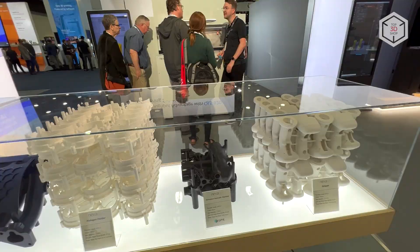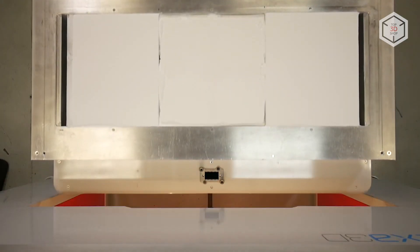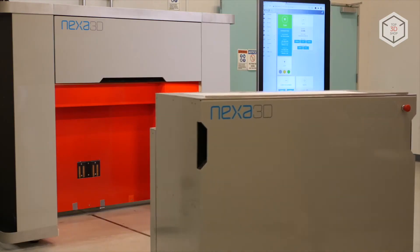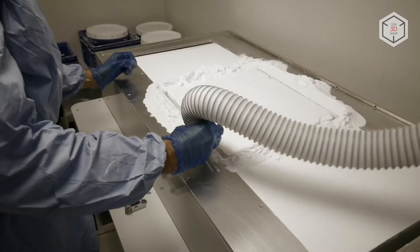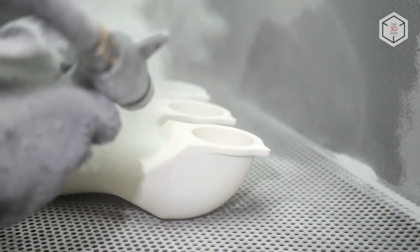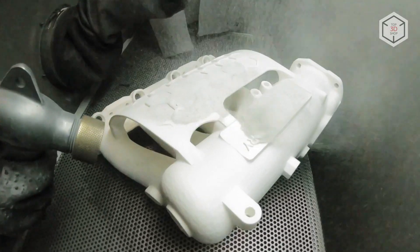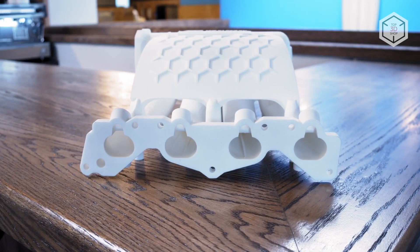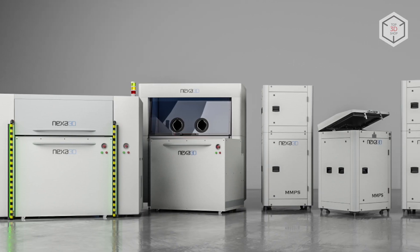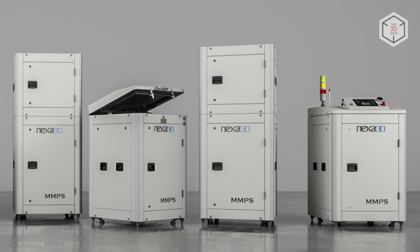The design of the 3D printer is based on a removable build chamber with a print volume of 350 by 350 by 400 millimeters. This solution significantly reduces downtime — when the print is complete, the removable module with the finished parts is sent for post-processing while another swappable build chamber is loaded into the machine. The replacement procedure takes just a few minutes. The modular system includes processing stations and powder mixing equipment available as optional components.